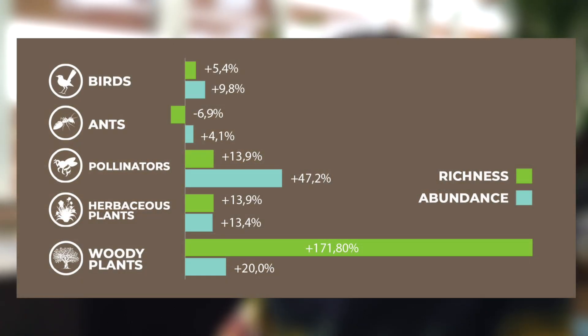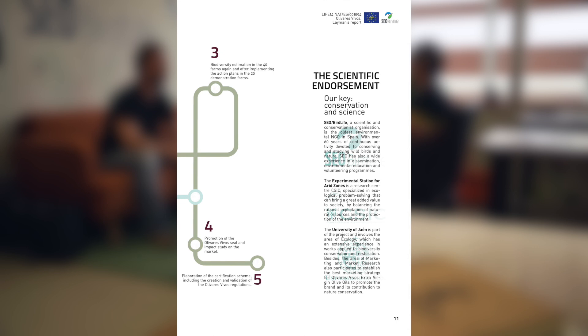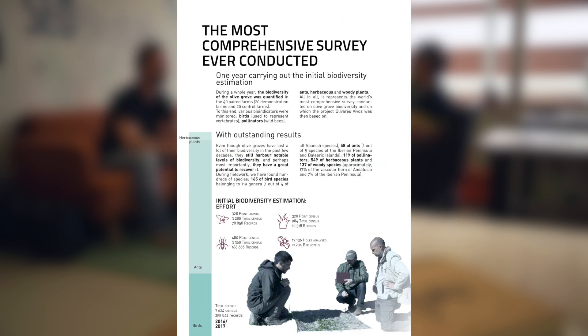The results at the moment are very promising. In terms of biodiversity recovery, we have seen that the model works. Despite the study period being short and biodiversity needing a long time to recover, we have achieved recoveries of more than 10% in bird species richness, 40–50% in pollinating insects, and above 20% in plants. The results are very positive and published in prestigious scientific journals. We love how Olivares Vivos both bases its interventions and backs its results with solid science, contributing to the literature on successful agroecology.